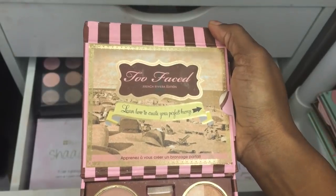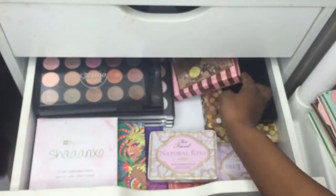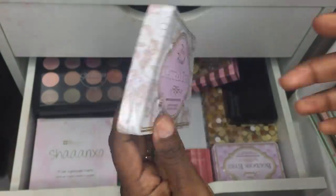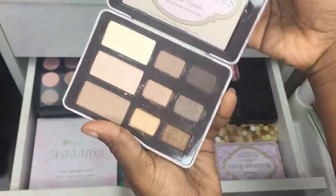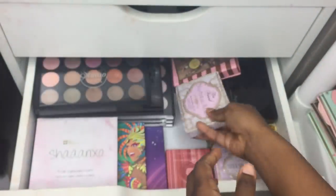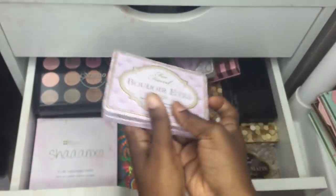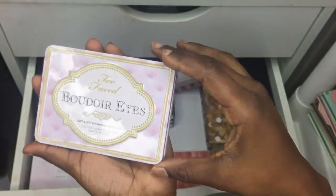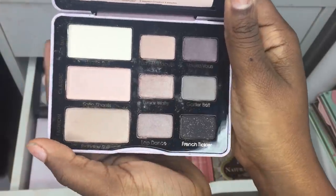The next one is another Two Faced — the Naturally Eyes one, which is authentic. They used to have this on DHgate but not anymore. The next one is the Bobbi Brown — I don't know how to pronounce it — Eye palette.